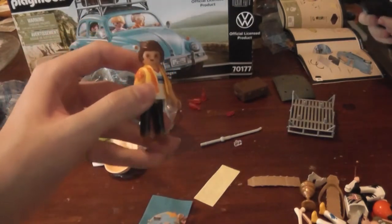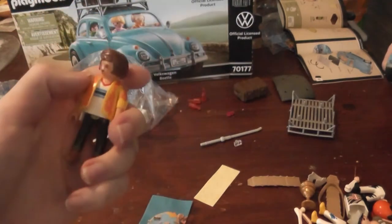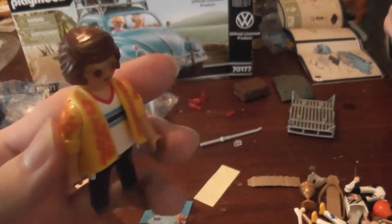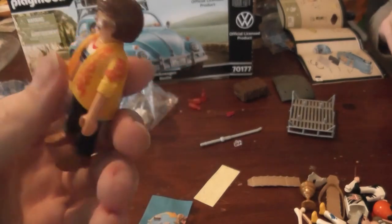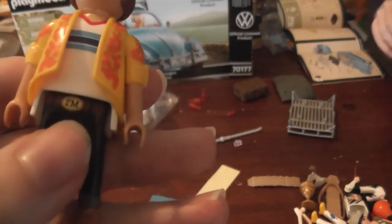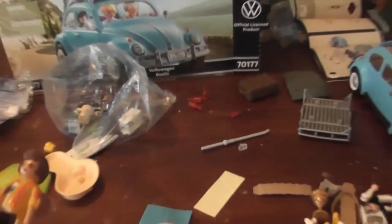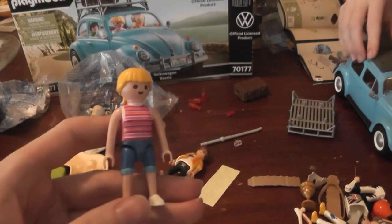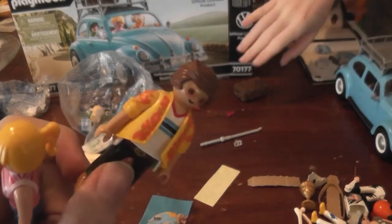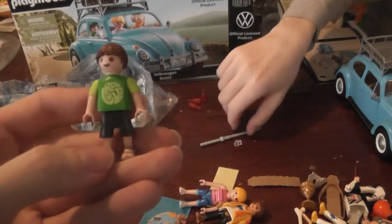Luckily, we get the human figures already built for the main set, so we don't have to struggle through assembling them. This guy is styled as like 60s or 70s — he's got a kind of Hawaiian jacket or overcoat. Underneath is a very simple lined shirt, very throwback-ish, and even the belt has a little detail. The glasses and hairstyle definitely give a shout out to that time. For the other characters, we've got what I'm guessing is the wife, also dressed for the beach. And then there's the kid, which is quite tiny — kind of funny the size scale on these guys.